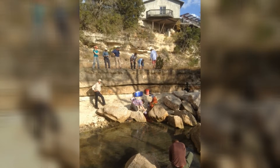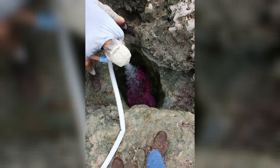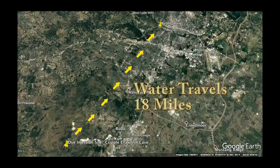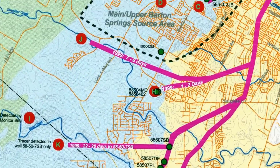We had traces done on Onion Creek in which dye was injected into a cave with water from Onion Creek flowing into the ground, and it came out at Barton Springs within about two and a half days — traveling a distance of 18 miles. That's very fast. You can imagine the conduits and caves in the subsurface that allow for that, almost like a large pipe connecting the injection point directly to the springs.